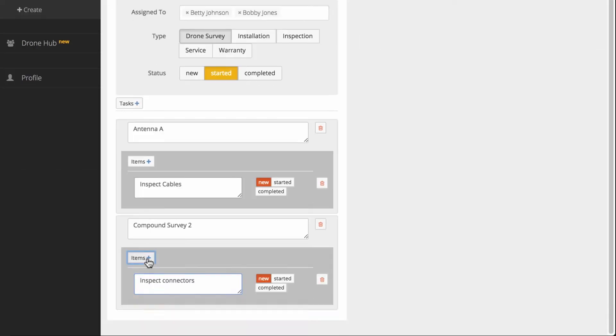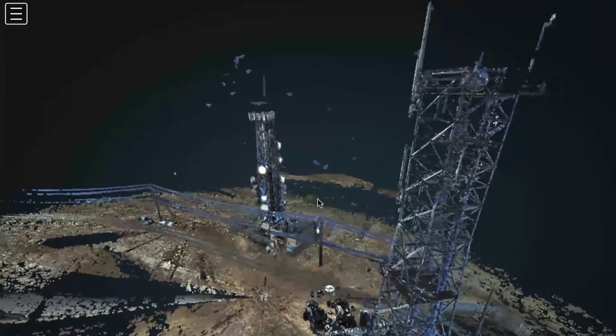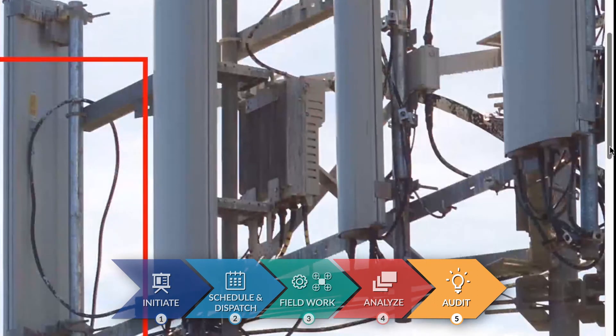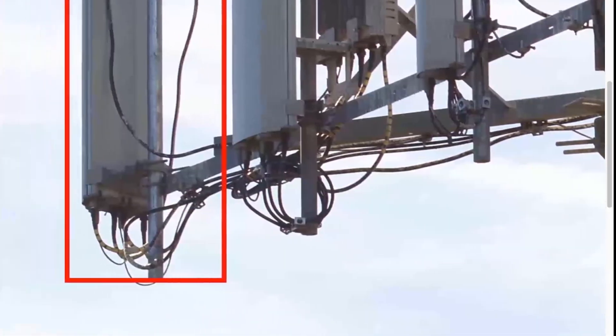By keeping everyone on the same page from the start, you'll see faster results, reduced inspection costs, and fewer errors. The proof is in the audit. All project documentation is securely stored on our cloud platform, organized and accessible for historical tracking.